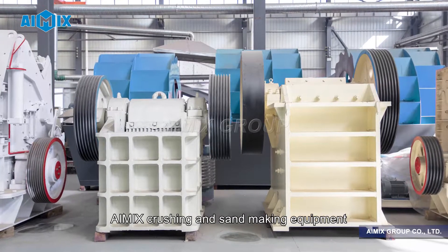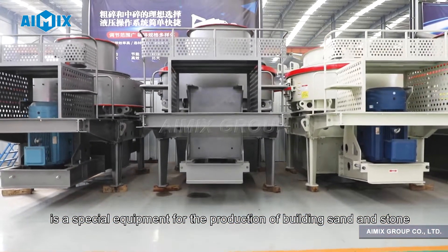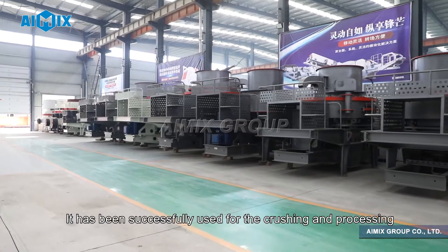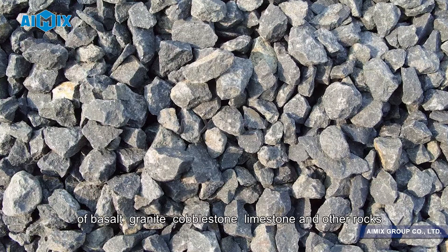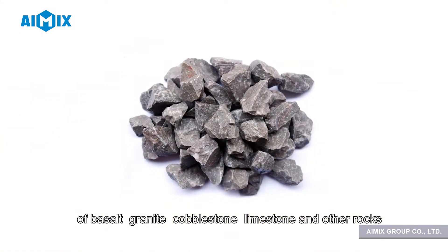Amix crushing and sand making equipment is a special equipment for the production of building sand and stone. It has been successfully used for the crushing and processing of basalt, granite, cobblestone, limestone and other rocks.